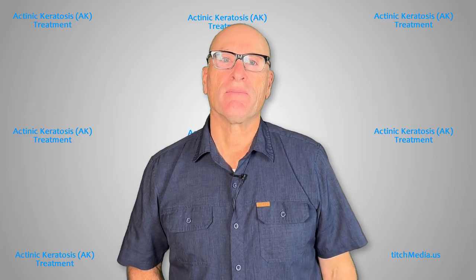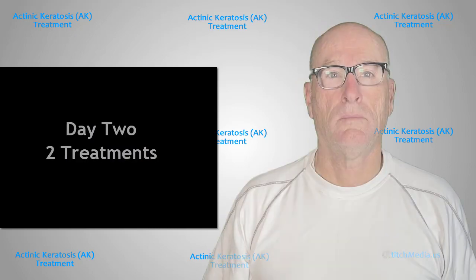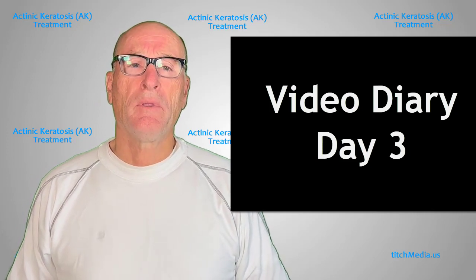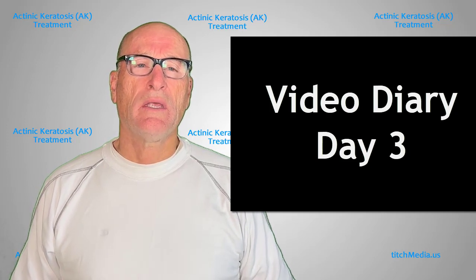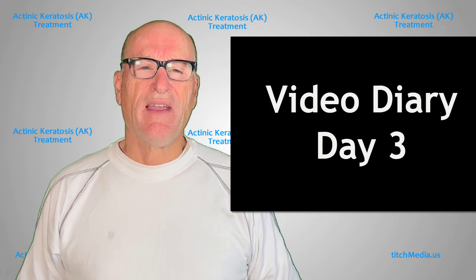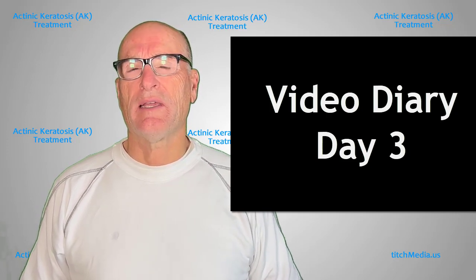So, let's get started. This is the first video diary I've done of my new treatment plan. What I experienced in day one and two using this was really not uncomfortable at all — easy to apply. The only effects I felt from the cream was maybe some itching of the skin. I didn't really see any redness or anything else like that.